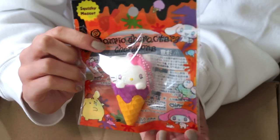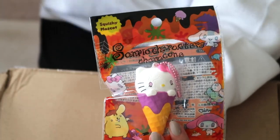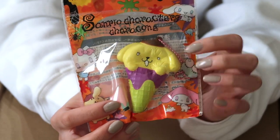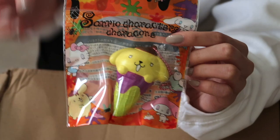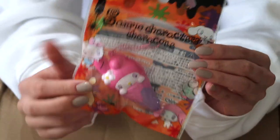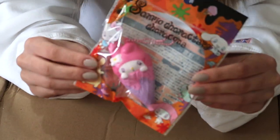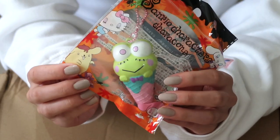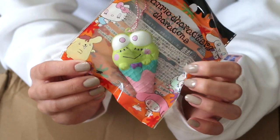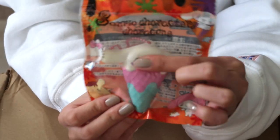They're all super slow rising. I love the package design. These were actually produced in 2018, so they are a little bit older squishies, which makes them more rare. Super cute, love the colors. This is Pom Pom Purin. Here is My Melody — they're all really soft and slow rising. Here is Keroppi, and lastly Cinnamoroll.